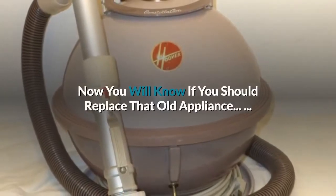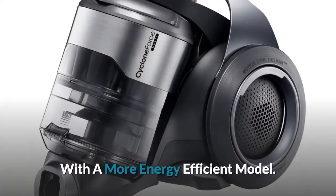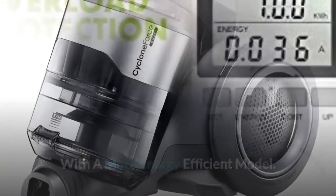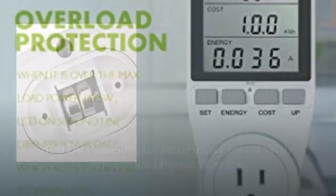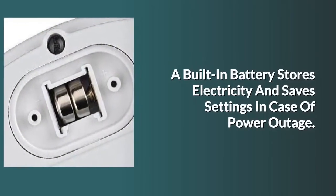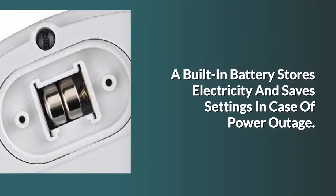Now you will know if you should replace that old appliance with a more energy efficient model. Baldr power meter also helps protect with an overload power warning. A built-in battery stores electricity and saves settings in case of power outage.